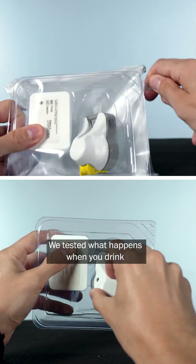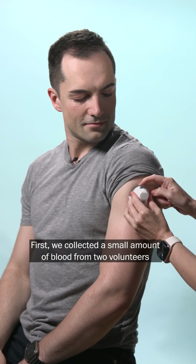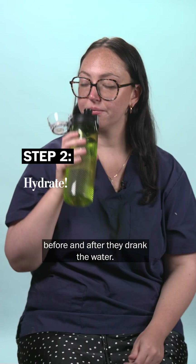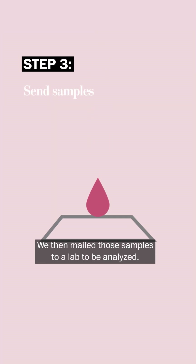We tested what happens when you drink from a plastic water bottle. We collected a small amount of blood from two volunteers before and after they drank the water, then mailed those samples to a lab to be analyzed.